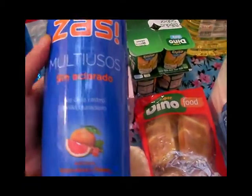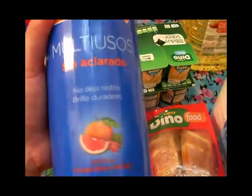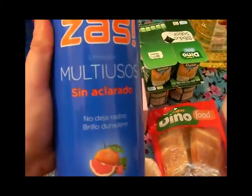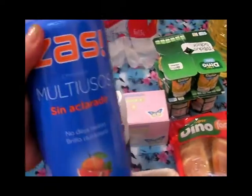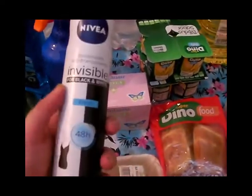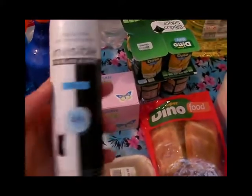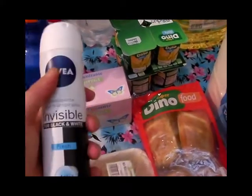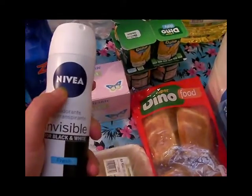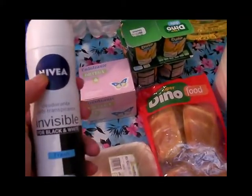También compré este multiusos de la marca SAS, es sin aclarado y tiene pomelo, naranja y zanahoria. La verdad es que es la primera vez que lo compro y ya quiero probarlo a ver qué tal me sale. Y un desodorante de la marca Nivea, invisible para ropa blanca y ropa negra — tiene frescor durante 48 horas y estaba como a un euro setenta. La marca Nivea es muy buena, lo he usado en otra variedad y me ha gustado mucho.